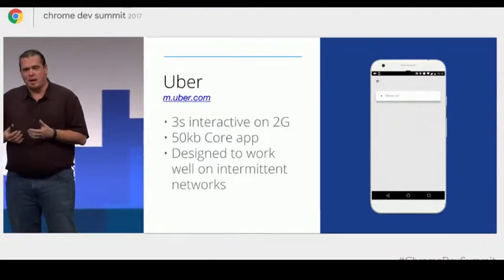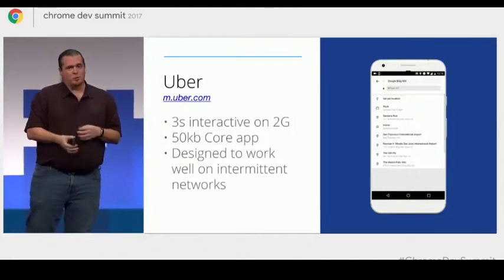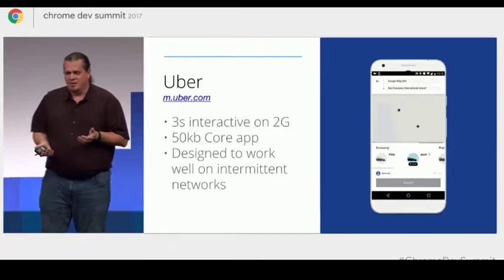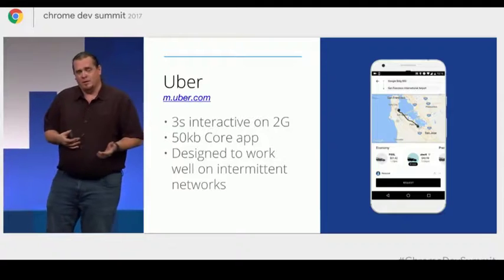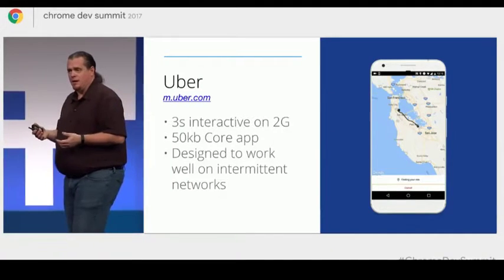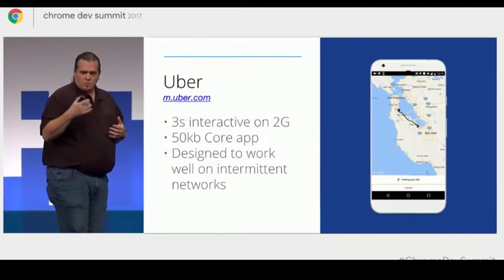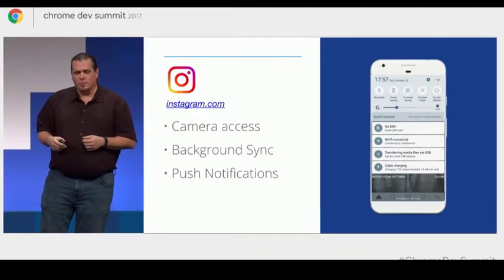Their core ride-sharing app is really just 50 kilobytes — that's incredibly tiny. I haven't seen a JavaScript library that small in, I can't even remember when. But it's really designed to work well because they cache these requests, and they actually let them serve the content locally even when they have an intermittent network, and they detect this really well.